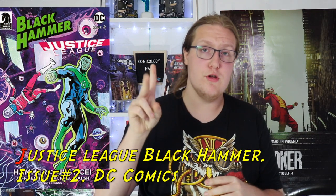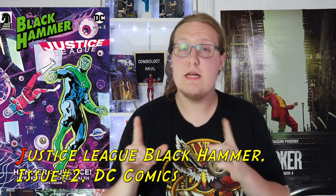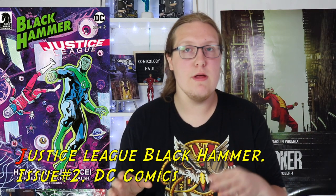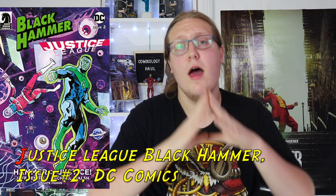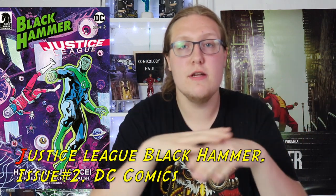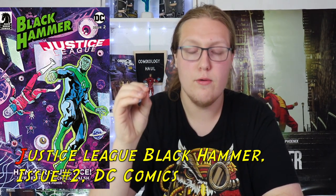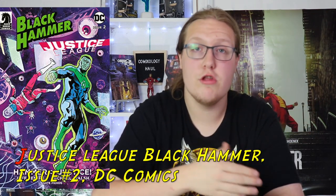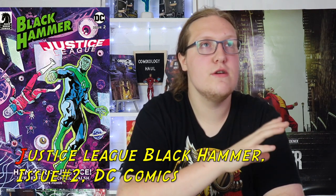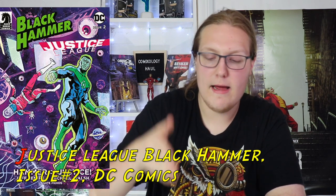Moving forward to our next comic, we got Justice League/Black Hammer issue number two. I read the first issue and really loved it — very simple premise, but I love the characters and how they were written. I believe it's Jeff Lemire writing it. It's interesting because you get to view two very different worlds, and I'm more excited to see how the DC universe is built out from the perspective of the Justice League characters. I'm wanting to get into a lot more DC comics and start reading a bit more of them again.